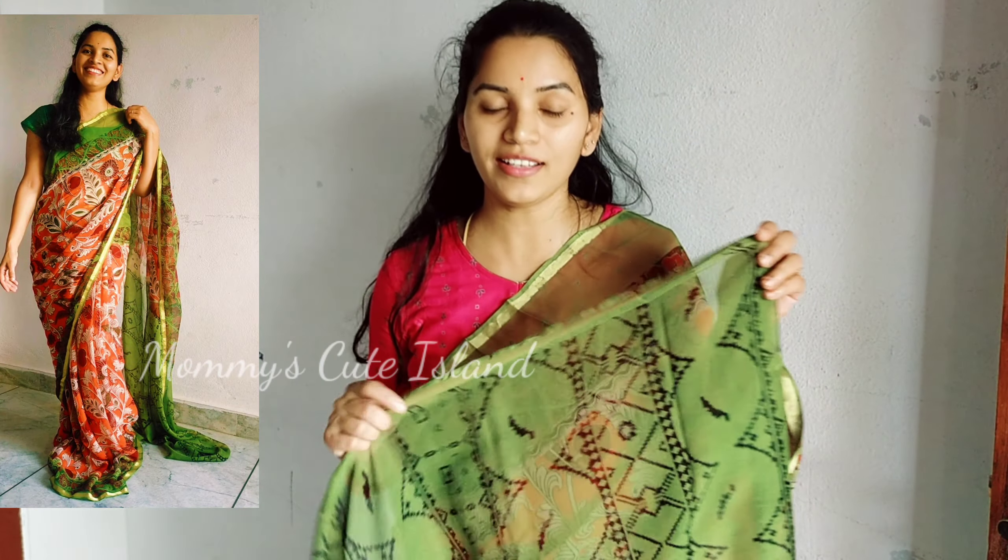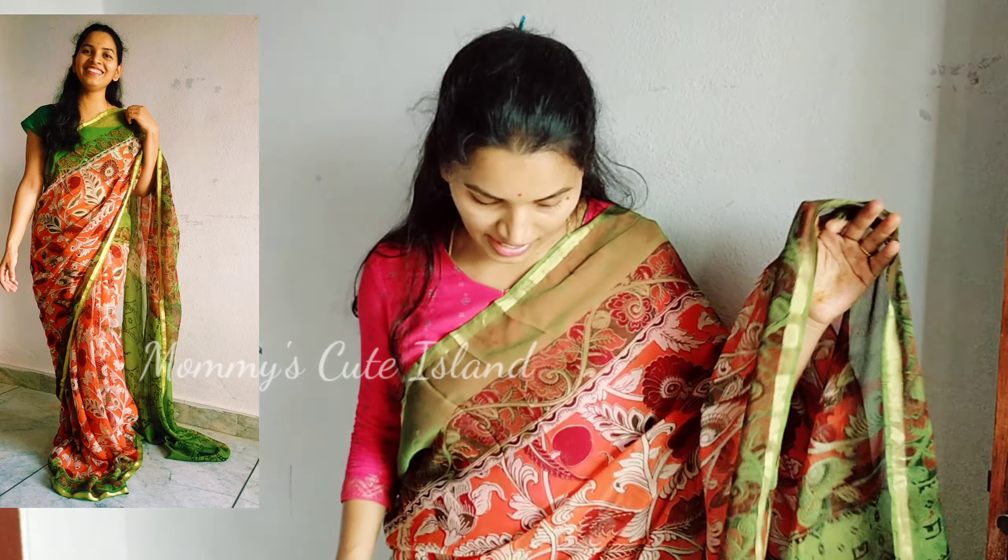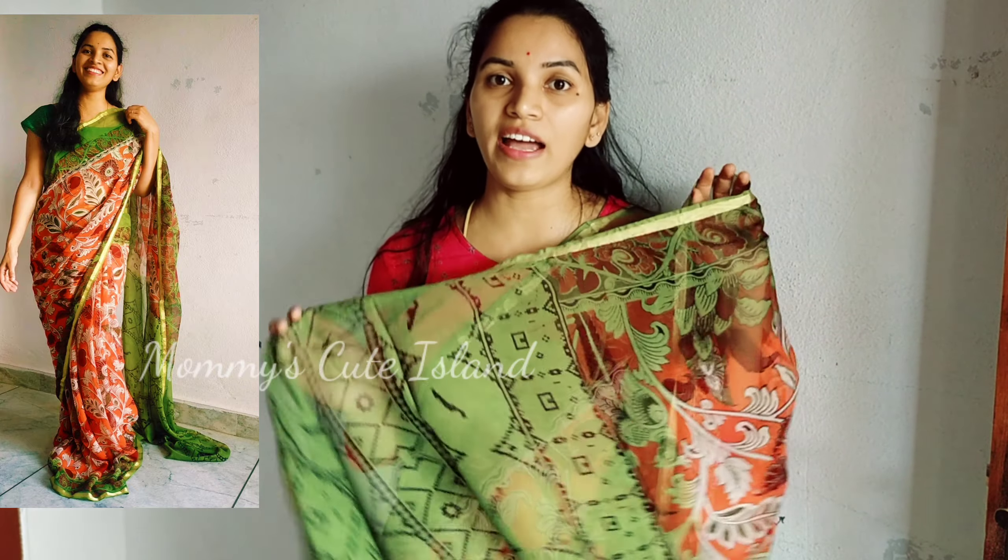First come, first served. Those who want to order, please comment in the comment section. This is the first saree — orange with peregrine, with very small gold zari. Pure georgette saree. We have five colors available. First we have orange with peregrine, and the next colors.